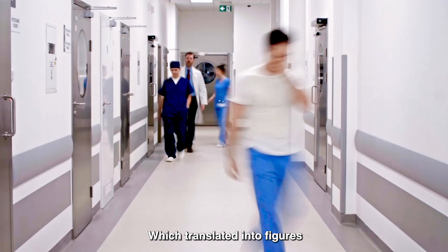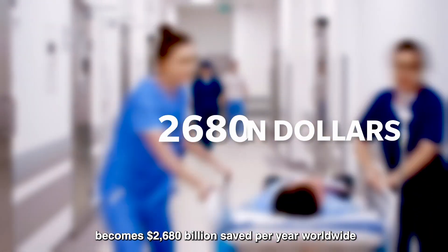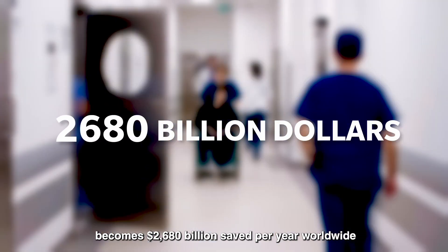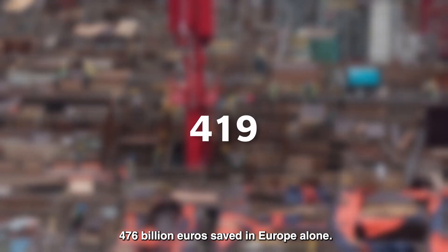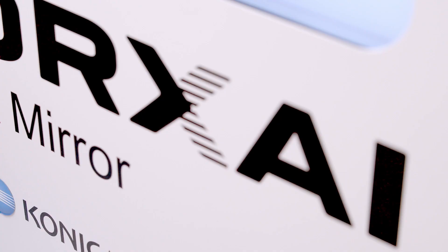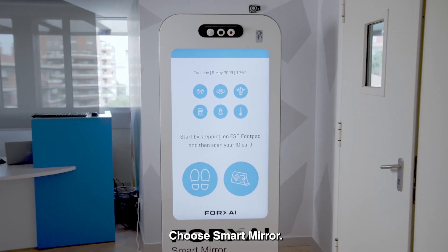Which translated into figures becomes $2,680 billion saved per year worldwide in absence of accidents, and €476 billion saved in Europe alone. Keep your people and product safe — choose Smart Mirror.